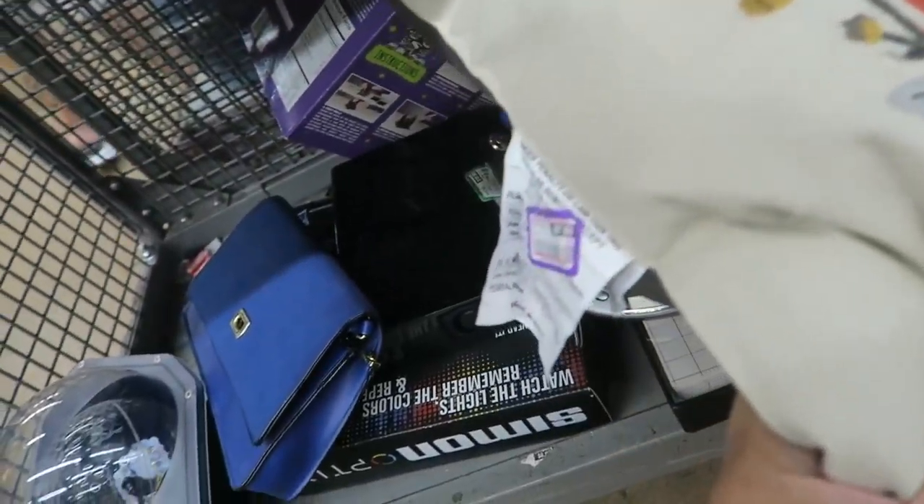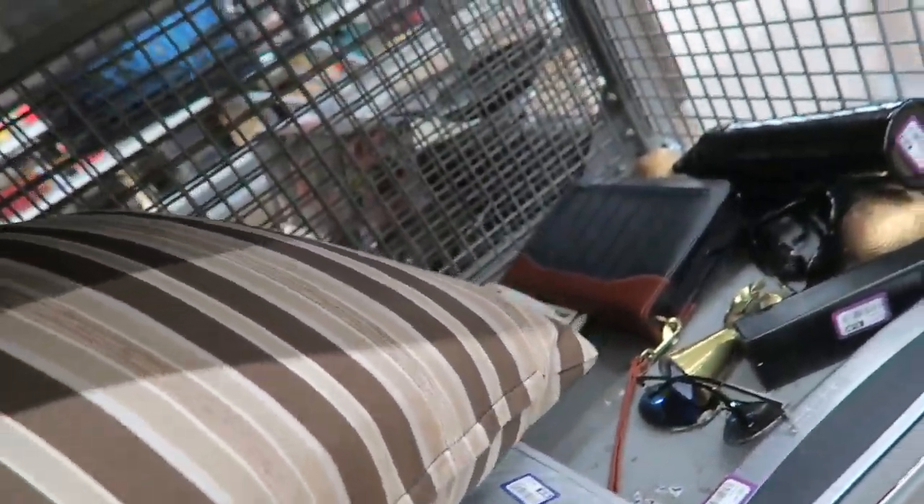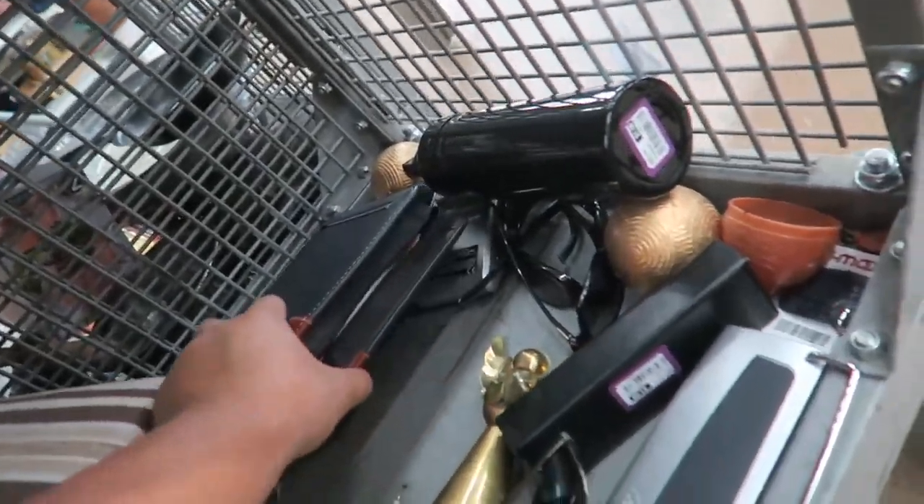Oh, look at these pillows. These are new from Target, $7.99. But they're too fall for right now.